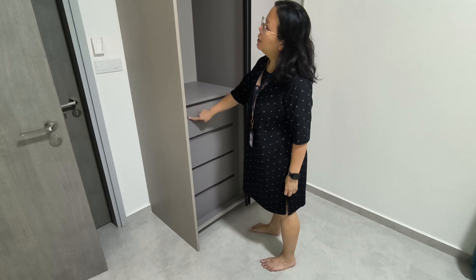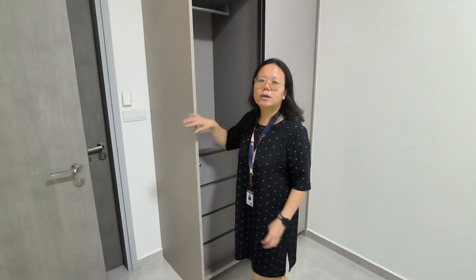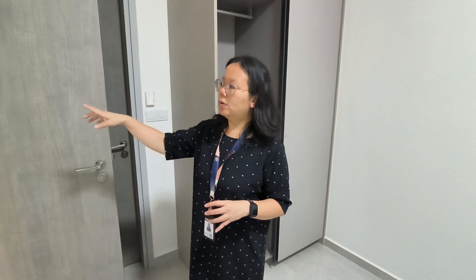The bathroom is jack and jill, so you can actually enter from the kitchen or from the bedroom. If you're interested to look at this unit, please give us a call and we'll see you soon. Bye!